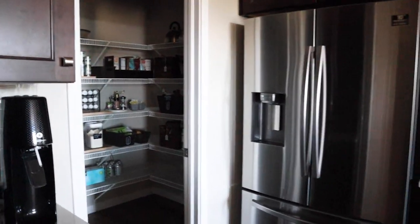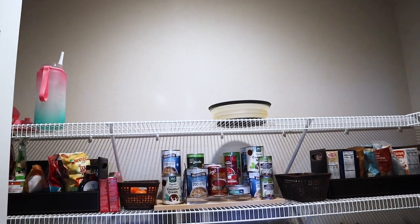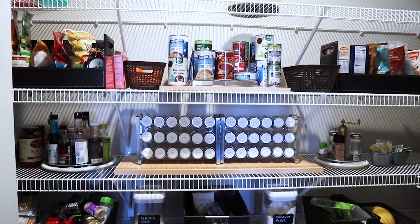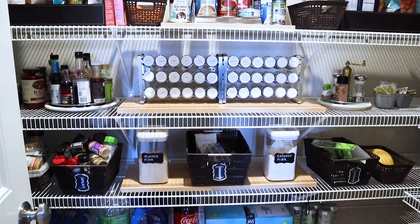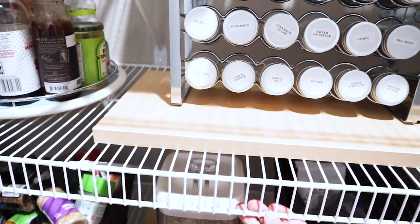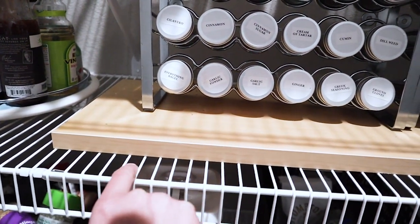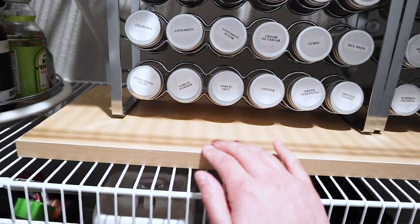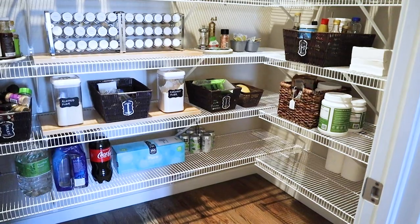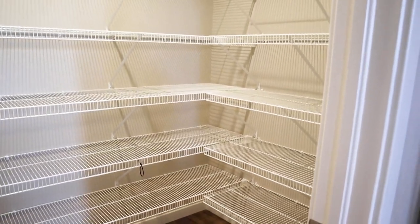Let's take a look at the before of my pantry so you have an idea of what we were working with. We moved into a new home, so the shelves were in good condition, but the angled bars coming down and awkward corners made this space a lot less efficient than it could be. I also had to put some pieces of wood down so the spice racks wouldn't fall through the wire shelving.